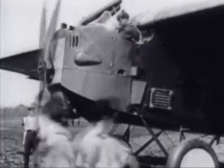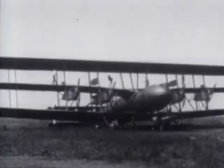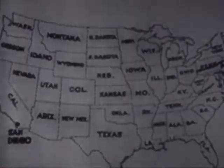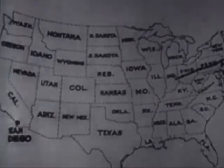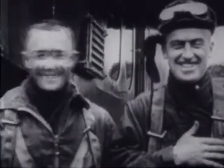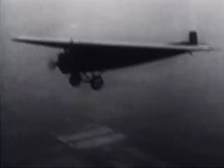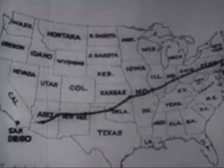During the 1920s, flyers accepted many challenges. They strived to fly higher, faster, and farther. Builders began to develop better planes, engines, and navigation equipment, and record flights came rapidly. One was the cross-country non-stop flight from New York to California. After two unsuccessful attempts, Army lieutenants McCrady and Kelly took off from Long Island in May 1923. Just under 27 hours later, they landed in California — the first flyers to complete a non-stop coast-to-coast flight.